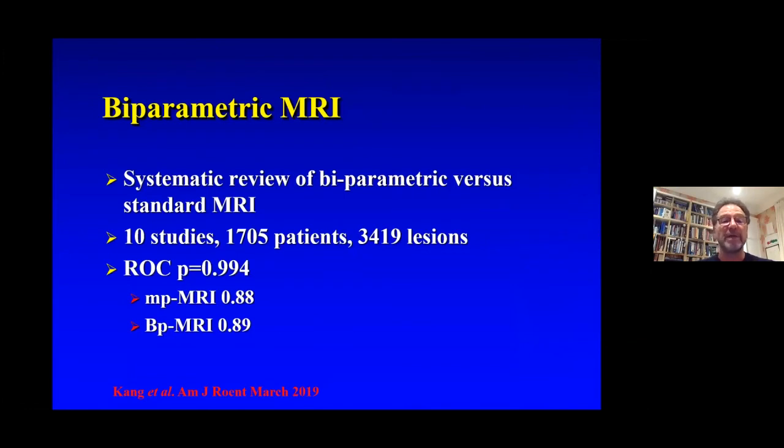Recently there has been quite a lot of interest in biparametric MRI to possibly replace multiparametric MRI, and there has been a proposition to conduct a proper randomised study to examine this. This would make an excellent 15-minute MRI as a screening tool.